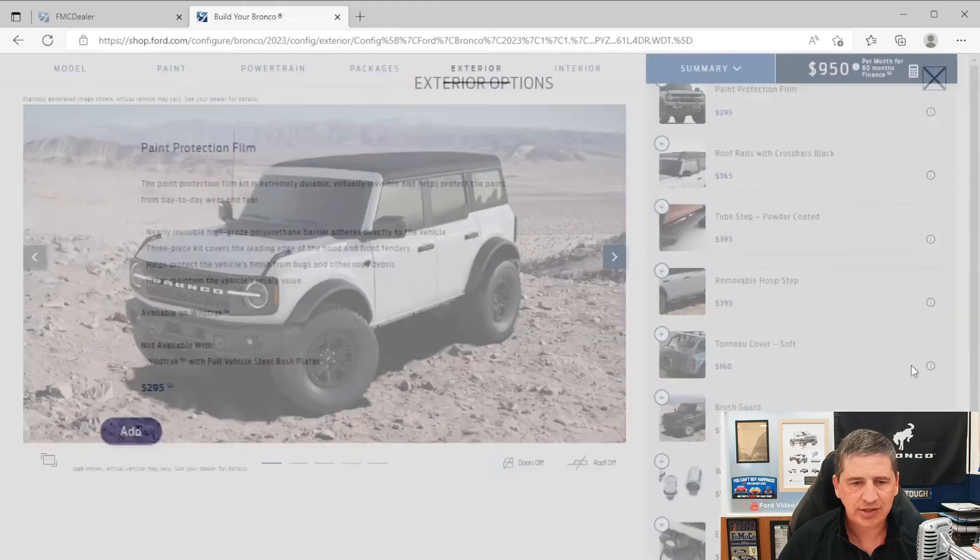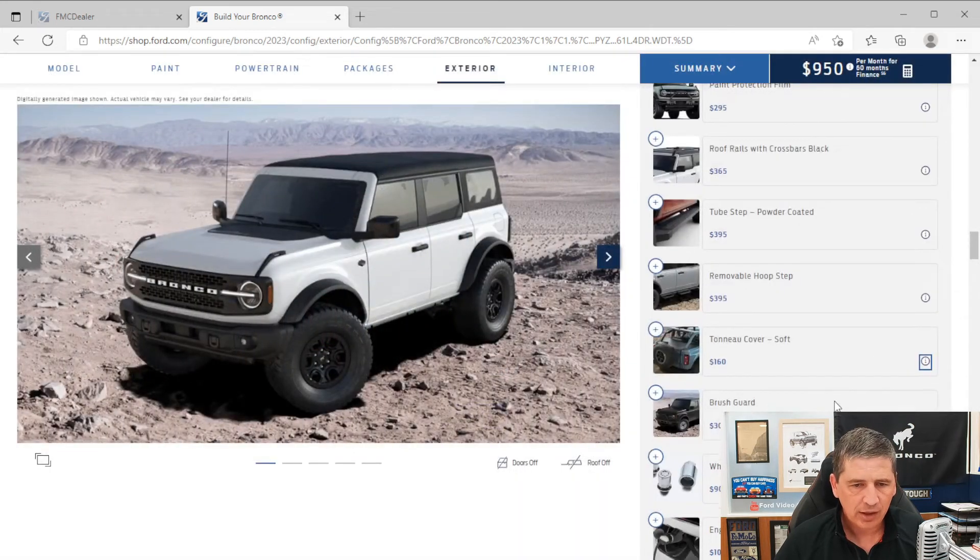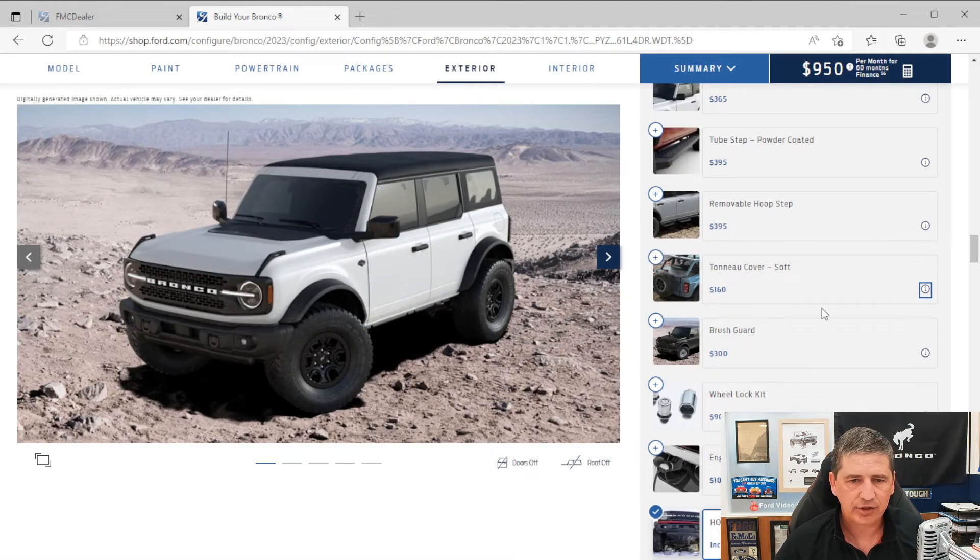There's also a tunnel cover soft top to protect cargo when the roof is off — keeps belongings from getting wet, though it's more of a cover than a security feature. It's not available with the steel bash plates on the Wildtrak. It requires four doors and is a dealer-installed option. A brush guard is also available but requires the Ford Performance Modular Front Bumper and is not available with the steel bash plates.